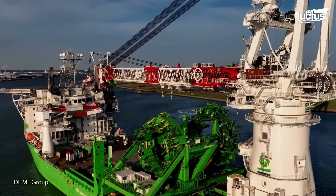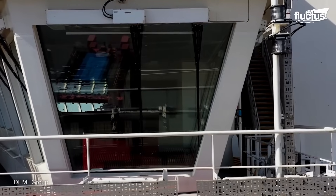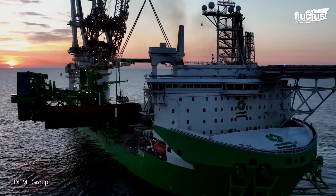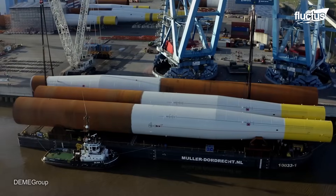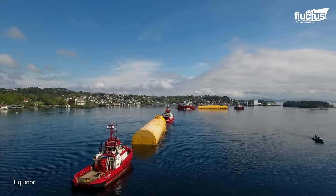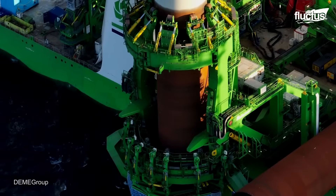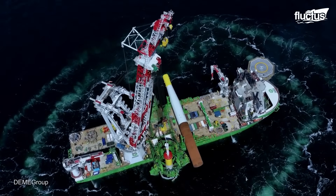Specialized ships like the Orion, which can move enormous XXL monopiles up to 110 meters long and 2,000 tons in weight, are needed for the maritime transportation of offshore wind turbine components. Components for projects like the Arcadis Ost Wind Farm are first assembled at coastal sites before being moved by tug and barge through waterways like the Kiel Canal. The Orion can be installed in difficult locations up to 45 meters deep, where conventional jack-up vessels cannot function, thanks to its sophisticated floating installation techniques and motion-compensated pile gripper.